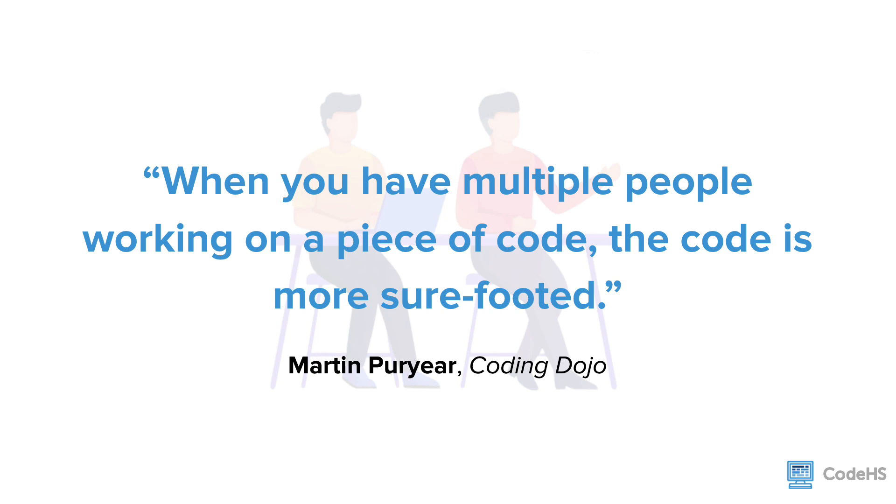Pair programming also leads to less buggy programs. Code exercises can be challenging, and having a partner to discuss the problem with, keep an eye out for syntax errors, or even just make sure the code is clean and organized can result in a much better outcome. The IBM study found that although pairs spend about 15% more time on programs than individuals, the code written includes 15% fewer bugs and errors.